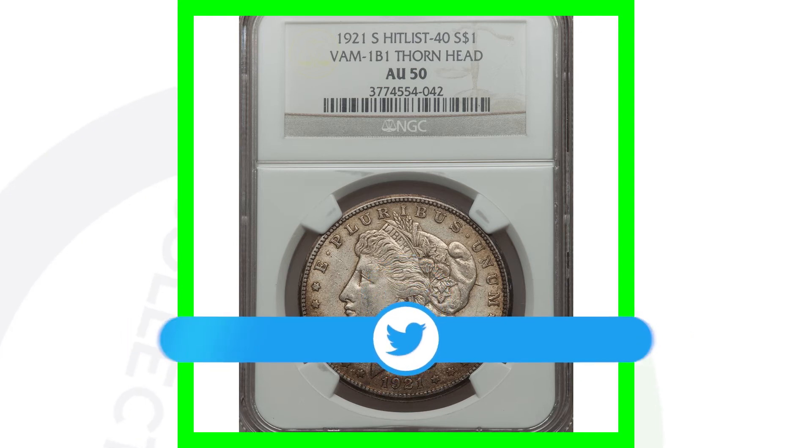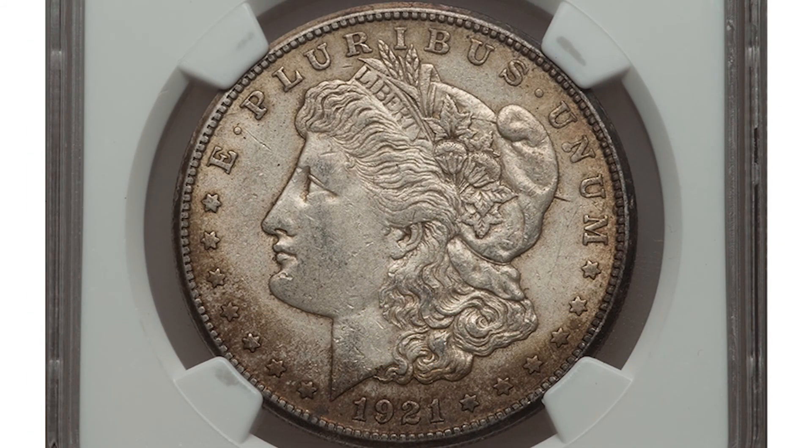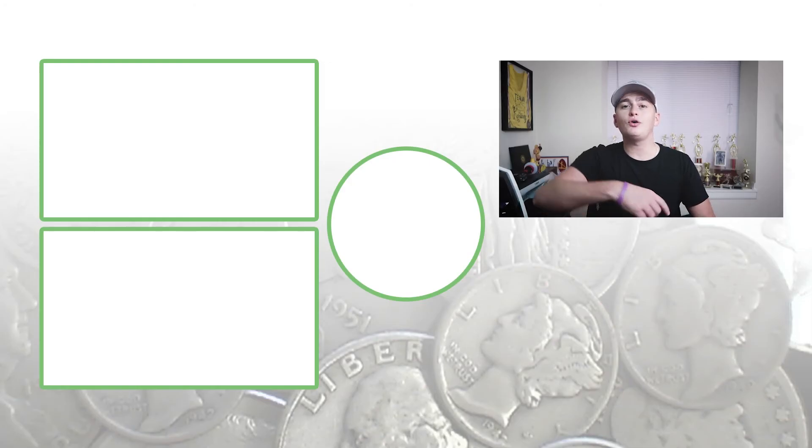Here's a 1921-S graded at AU-50, About Uncirculated 50 — a lower grade. This one also has the thorn head, but it's not in as great condition as the others, and it sold for just over $300. So you go from thousands of dollars down to $300 really quick — it all depends especially on the grade of the coin.